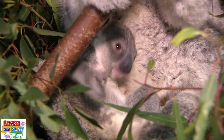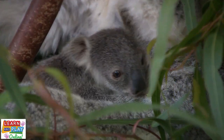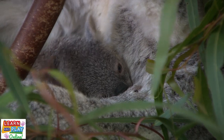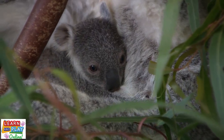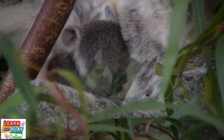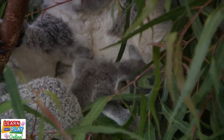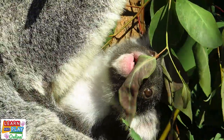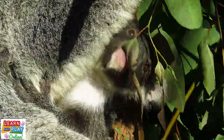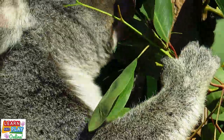In this time, the joey will be fed milk produced by its mother, as well as a special substance called pap. The pap comes from the mother's intestines, which means that the joey is eating its mother's droppings. As unpleasant as that may sound, it is an essential part of a joey's diet because it contains bacteria that baby koalas need to have in their own intestines. This is so that when it becomes an adult koala, it can digest eucalyptus leaves as well.